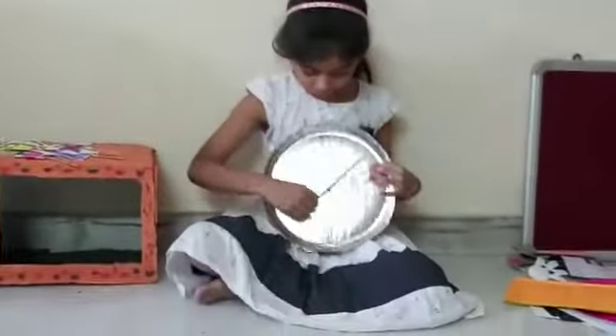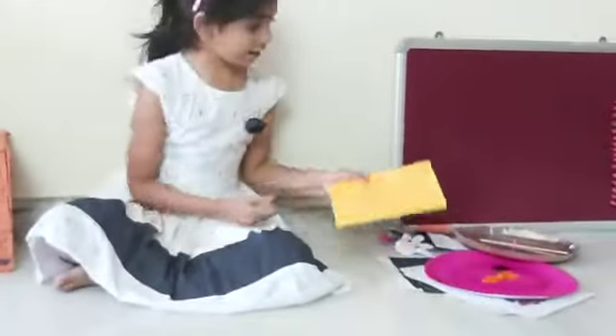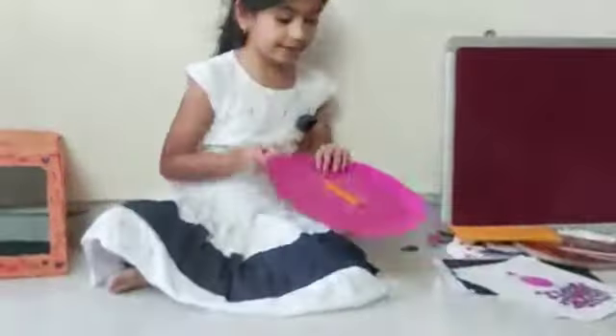I made a clock so you can learn time. And for the clock I made a book. I also made a spinner game.